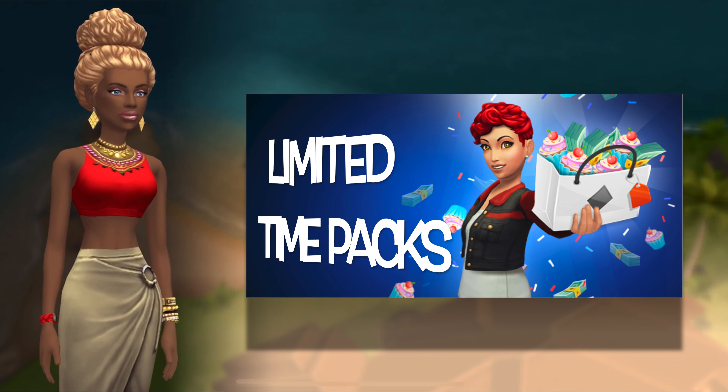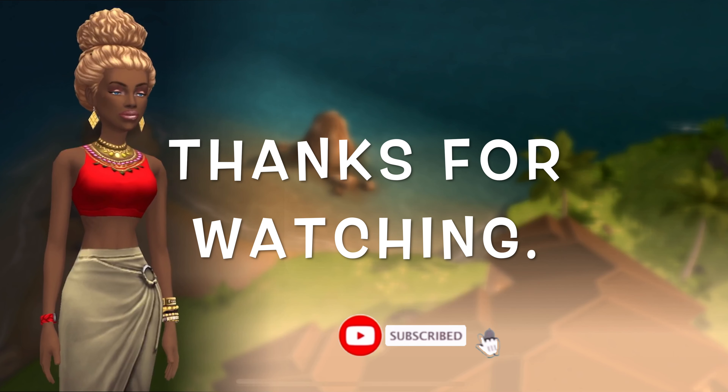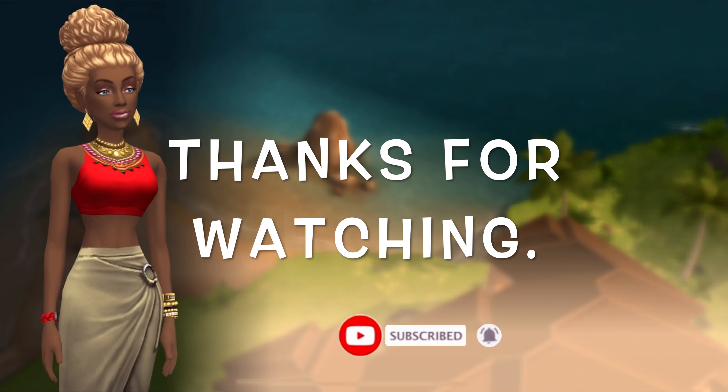Don't forget that there are limited time packs that will be available in your game to complement this update. Thanks for watching and I'll see you again soon in the next video. Bye!